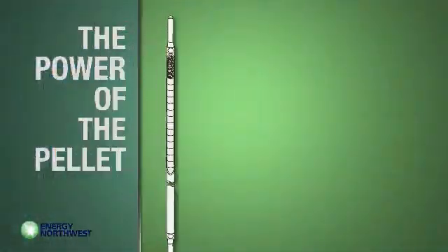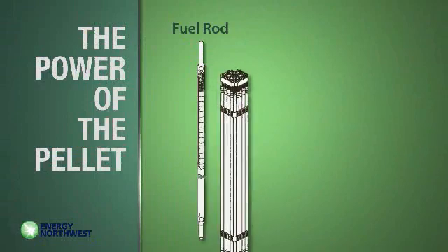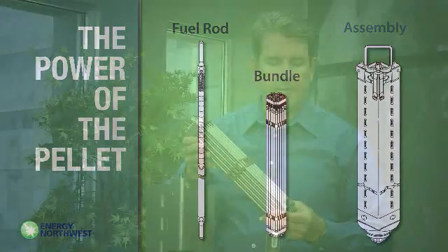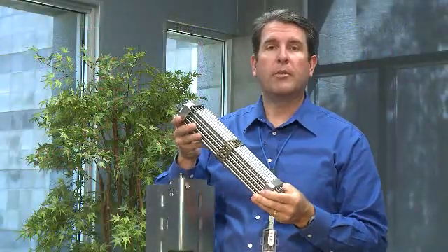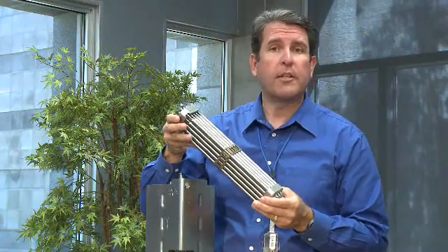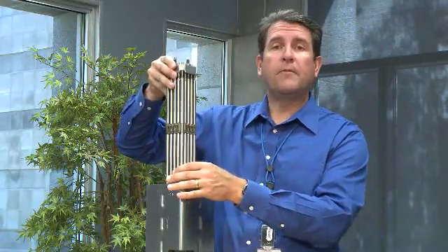The pellets are stacked inside fuel rods and gathered into fuel bundles. The bundles are then inserted into fuel assemblies. This model shows how the fuel assembly fits together. The actual fuel assemblies — all 764 of them — are each almost 15 feet long.